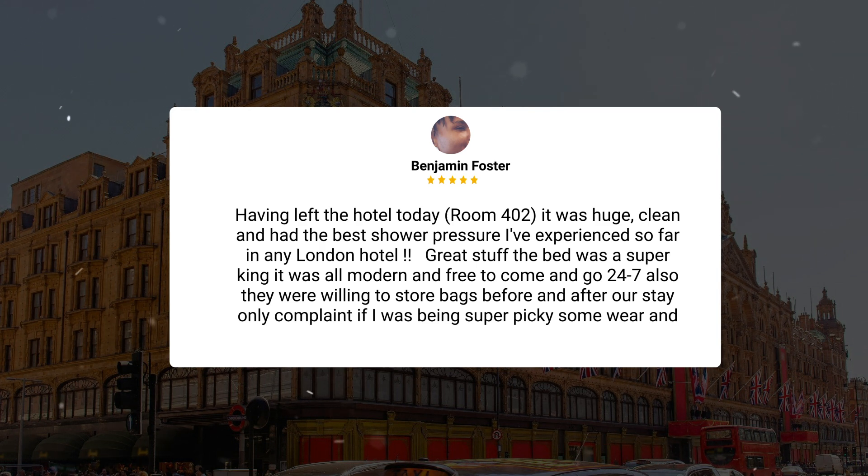"Room is splendid and spotless. Having left the hotel today — room 402 — it was huge, clean, and had the best shower pressure I've experienced so far in any London hotel. Great stuff. The bed was a super king, it was all modern, and free to come and go 24/7. Also, they were willing to store bags before and after our stay. Only complaint, if I was being super picky — some wear and tear."